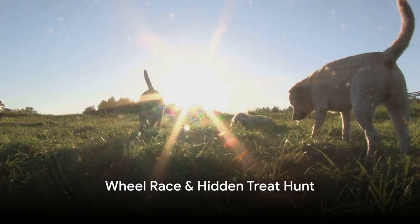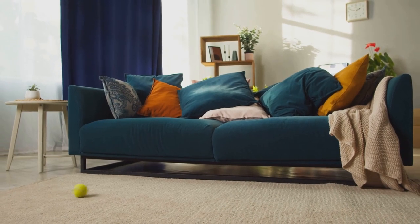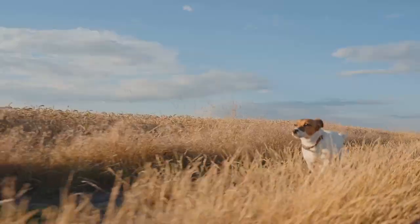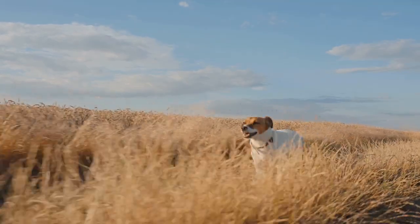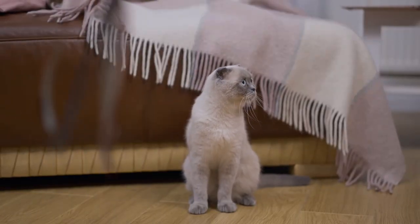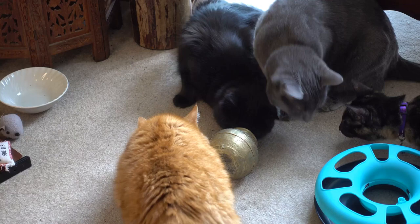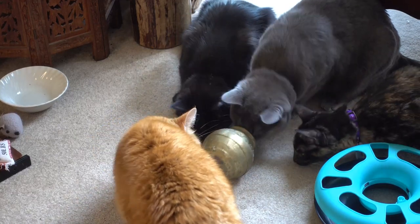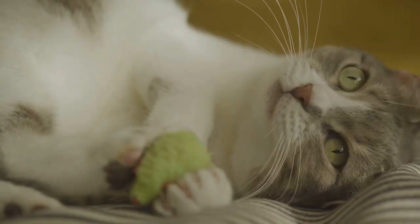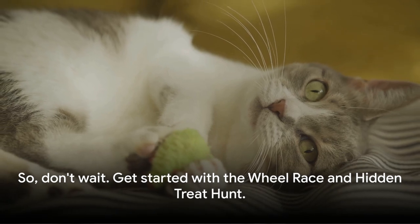First up, we have the wheel race for your dogs and the hidden treat hunt for your cats. The wheel race is a fantastic way to get your dog moving — simply get a large, safe wheel and let your dog run to their heart's content, burning off energy while engaging their natural instincts. The hidden treat hunt is perfect for your feline friends. Cats are natural hunters, so hide their favorite treats around the house and watch as they engage their senses to track them down — providing both mental stimulation and a tasty reward. So don't wait, get started with both games!